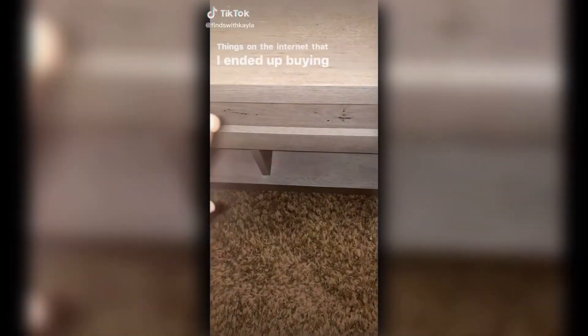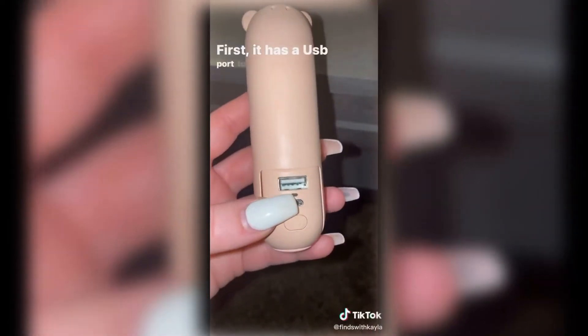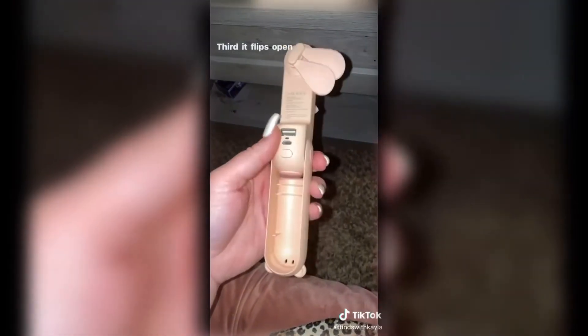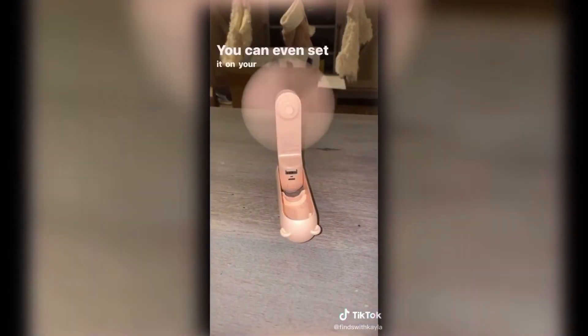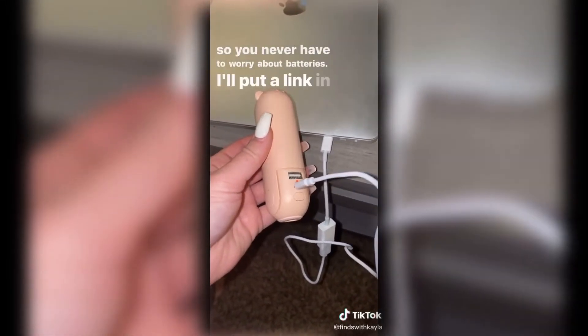Things on the internet that I ended up buying, part 7. This is a three-in-one gadget that's great to have in your purse at all times. First, it has a USB port to use as a portable battery pack. Second, hold down the power button and it turns into a flashlight. Third, flip it open and press the power button for a fan with two different settings — you can even set it on your desk hands-free. The entire thing is rechargeable, so you never need batteries. Link in my bio.